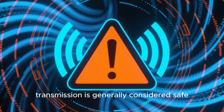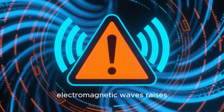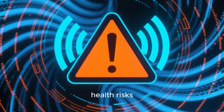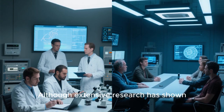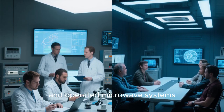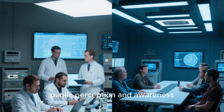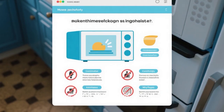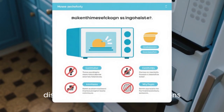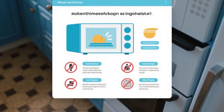While microwave transmission is generally considered safe, the use of high-frequency electromagnetic waves raises concerns about potential health risks. Although extensive research has shown that properly installed and operated microwave systems do not pose a threat to human health, public perception and awareness remain crucial. Educating the public about the safety measures in place and dispelling myths and misconceptions is essential to address these concerns effectively.